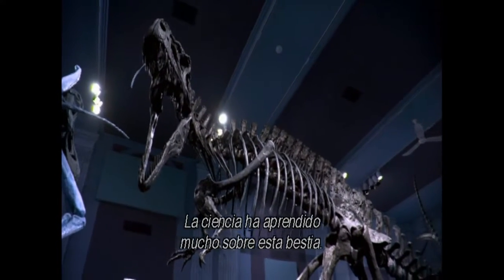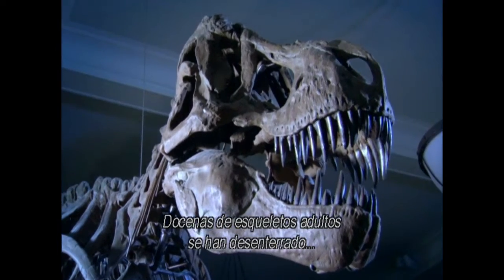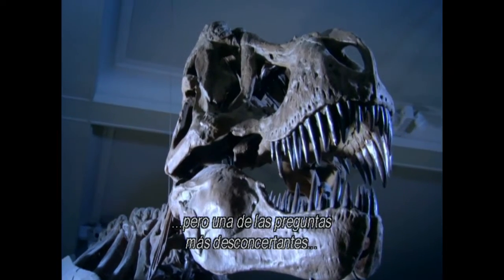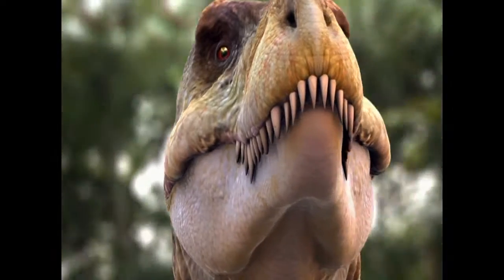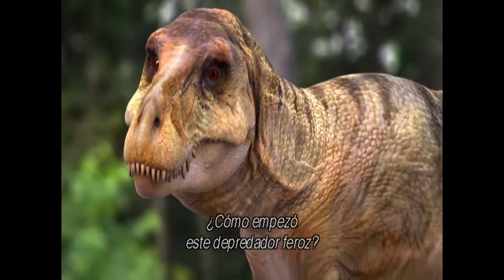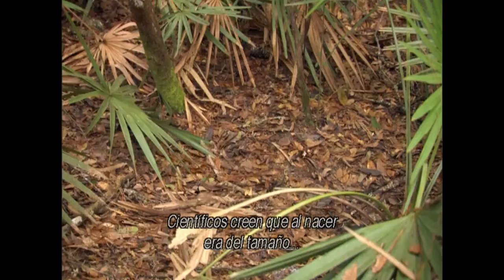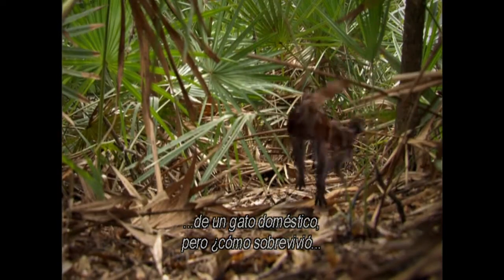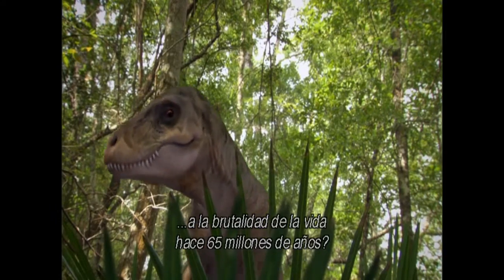Science has learned a lot about this beast. Dozens of adult skeletons have been unearthed. But one of the most vexing questions of ancient life remains: how did this ferocious predator begin? Scientists believe at birth it was no bigger than a house cat. But how did it survive the brutality of life more than 65 million years ago?